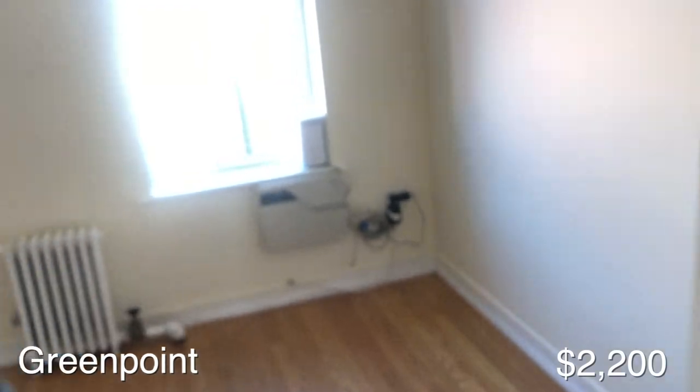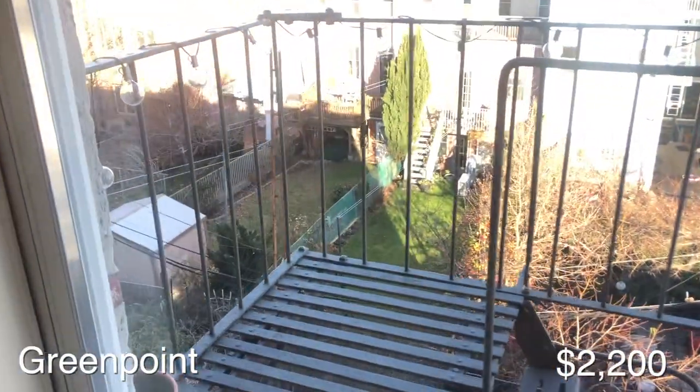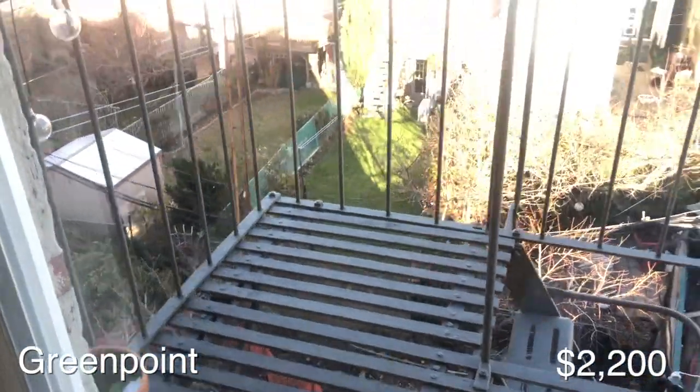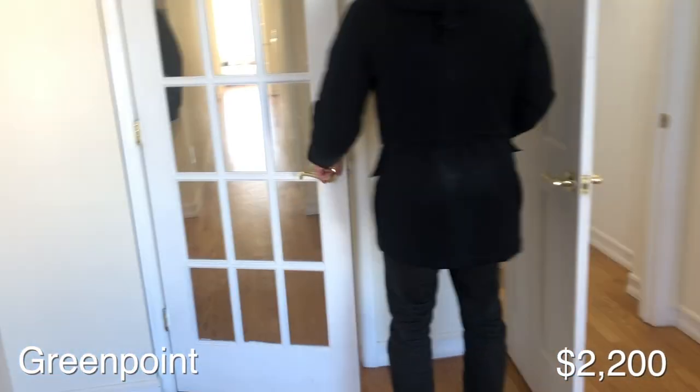This apartment is in Greenpoint, priced at $2,200, and it's super close to the train. The price, the neighborhood, the location — all great things. This was a fourth-floor walk-up, which is pretty typical. We hadn't done that yet so it felt a little steep, but the apartment itself was so beautiful.